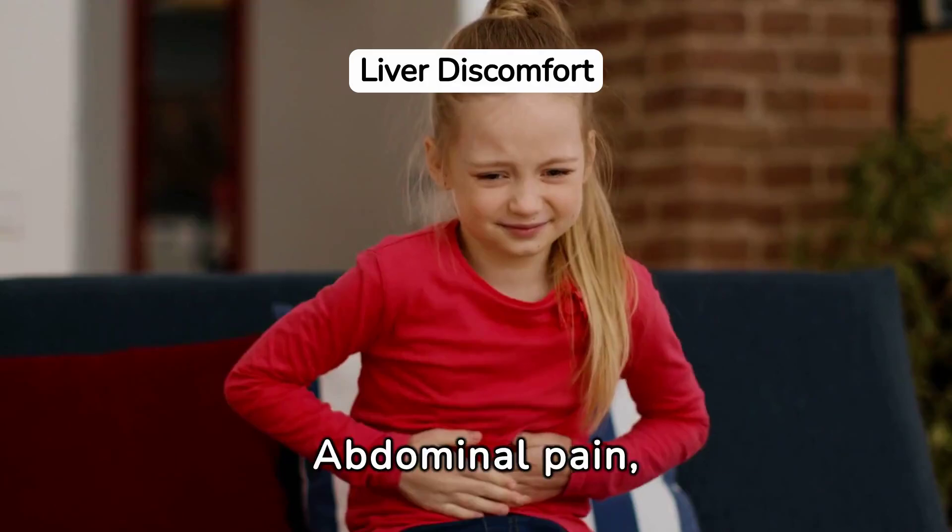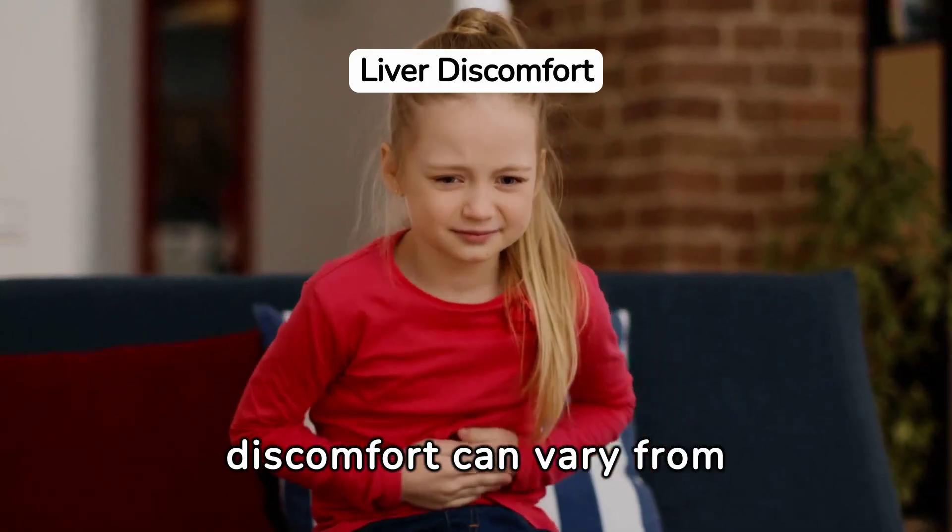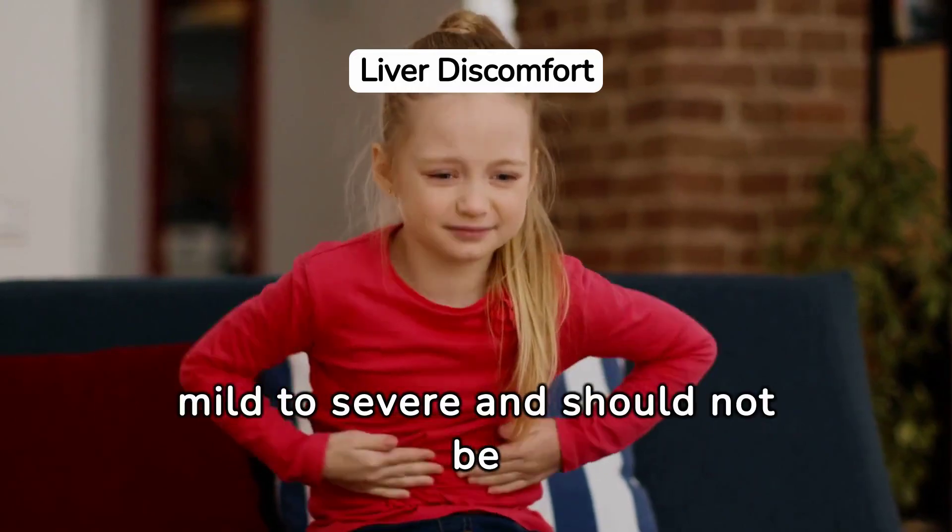Abdominal pain, particularly on the right side near the liver, signals trouble. This discomfort can vary from mild to severe and should not be ignored.